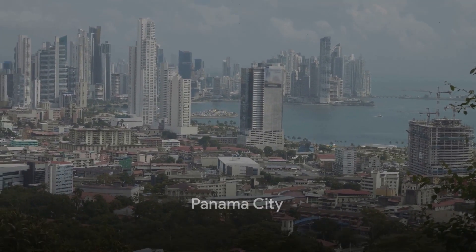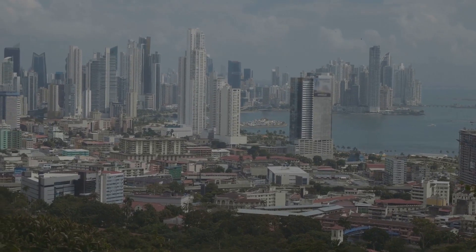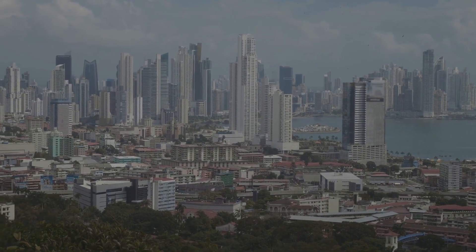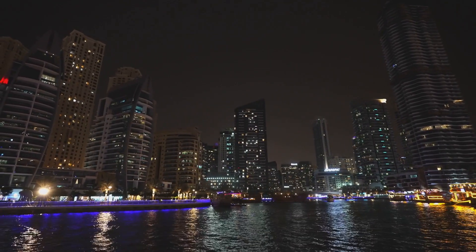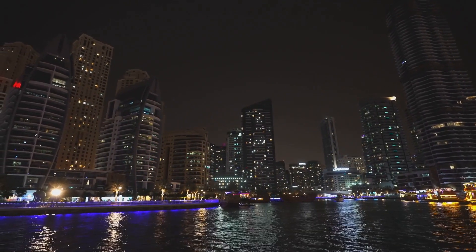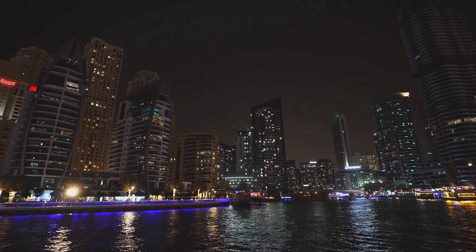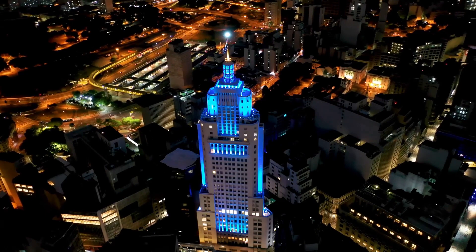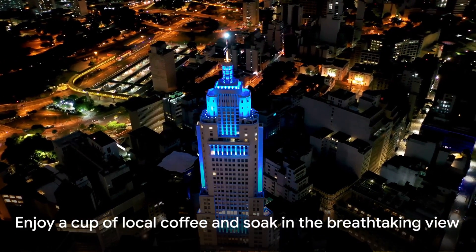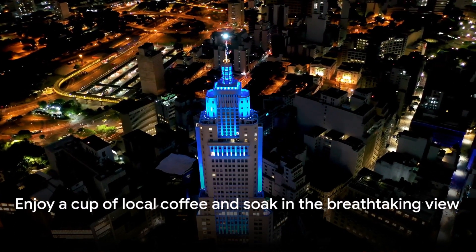Today we're taking you on an adventure through the breathtaking landscape of Panama City, starting with a bird's eye view from the top of Ancon Hill. The hike up this hill, while brisk, rewards you with a beautiful panorama of the city. As you take in the skyline, you'll see a blend of modern skyscrapers and historic architecture, a testament to Panama's rich history and promising future.